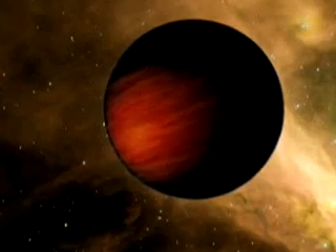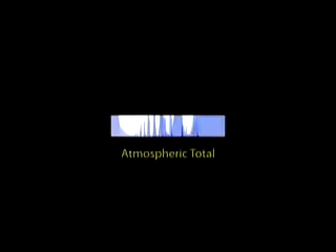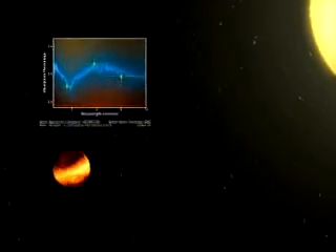Astronomers are using the principle of absorption to study the atmospheres of planets around stars many light years away. Different molecules absorb different wavelengths of light, making a unique pattern in the spectrum, like a fingerprint that we can use to identify the molecules. By identifying these fingerprints in the light from distant worlds, we can even tell what the atmospheres are made of, even from billions of miles away.